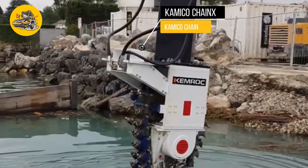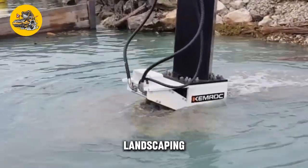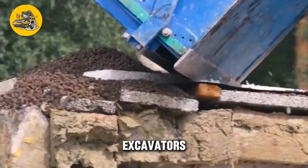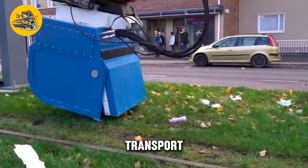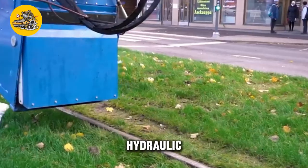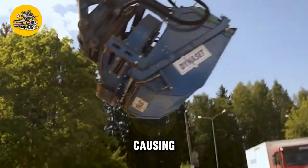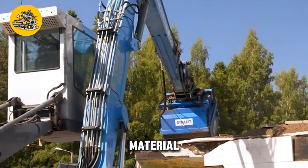The HR-VB hydraulic vacuum bucket is a powerful and versatile attachment designed for excavators and other heavy machinery. This innovative bucket uses hydraulic power to create a vacuum, allowing it to lift and transport a wide range of materials, including soil, gravel, sand, and debris. Its hydraulic vacuum system consists of a high-powered pump and a suction hose — when activated, the pump creates a vacuum inside the bucket, causing it to suck up material from the ground. The bucket can then be tilted or rotated to dump the material at the desired location.